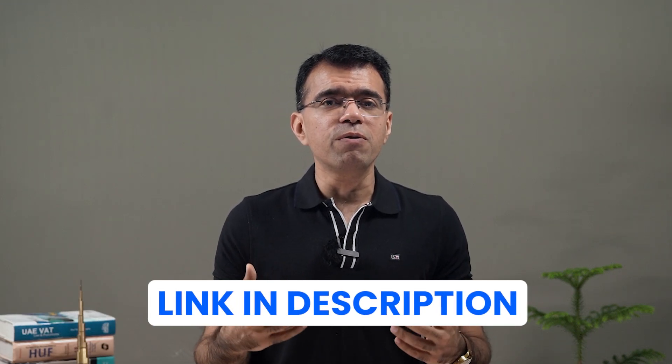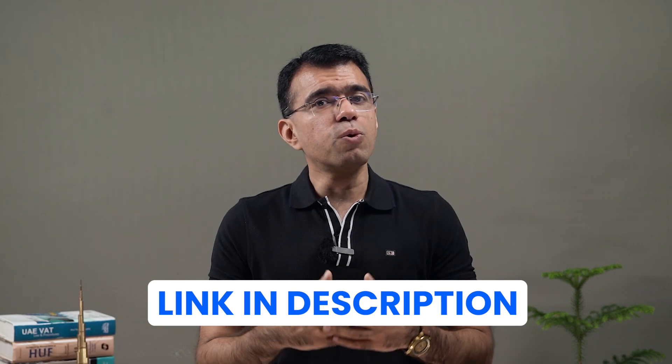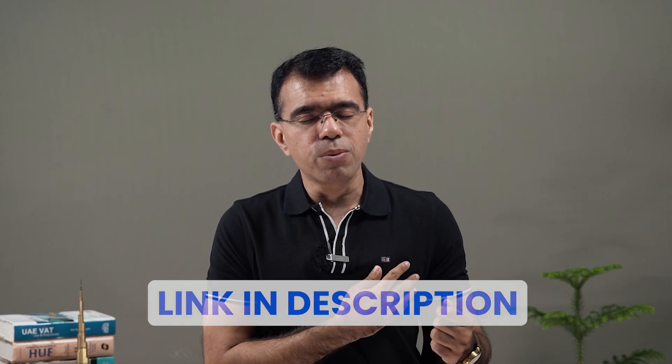I hope you found this video useful and worth sharing with your friends and family. If you have any queries regarding company formation in the UAE, feel free to book an appointment with me using the link given in the description below. Thank you.